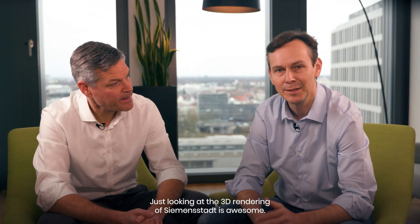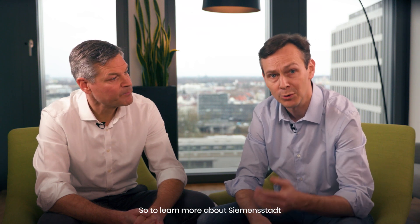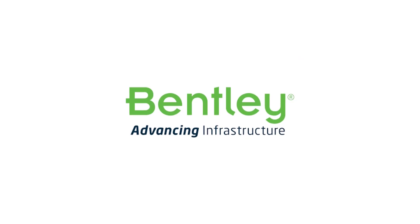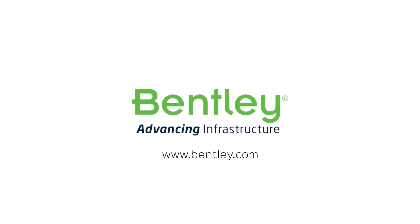Just looking at the 3D rendering of Siemensstadt is awesome. To learn more about Siemensstadt, check out our videos on YouTube and on the project website.